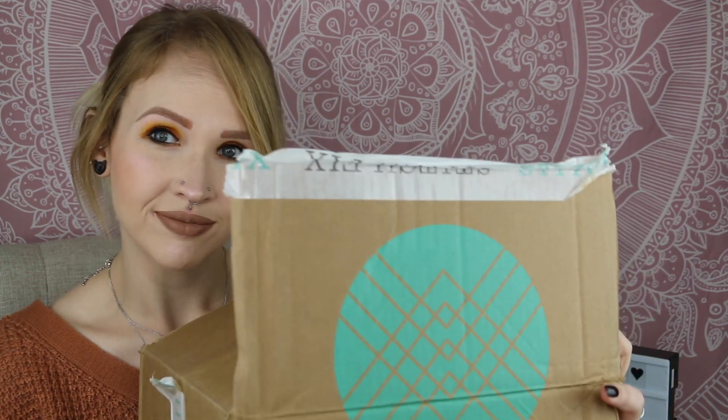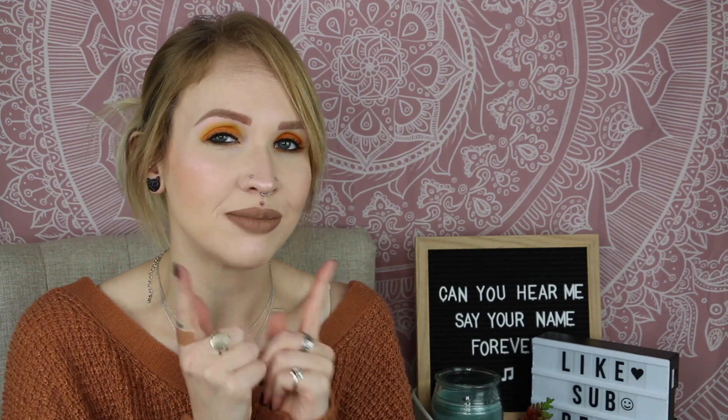Hey guys, it's Gretchen and welcome back to my channel. It is time for another fix. Today's video is my October Stitch Fix try-on. I don't know why I continue to call it an unboxing because I already unboxed it before I get on camera, but we're just gonna continue with it. So yes, it is time for October Stitch Fix.